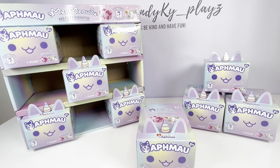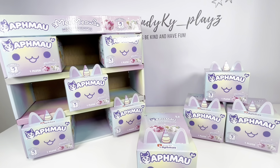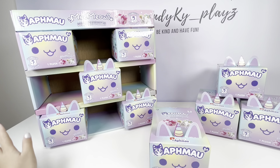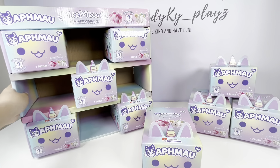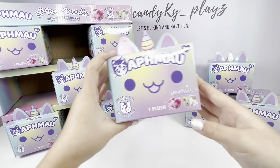Hey guys, it's been a long time since I've done a full video like this, and you guys requested it, so I'm gonna do one today. Today we're going to be opening the Unicorn Limited Edition MeeMeows.